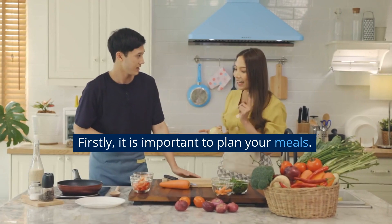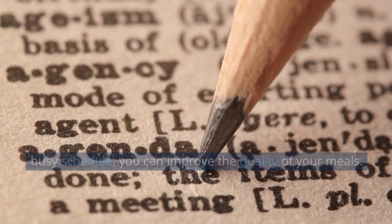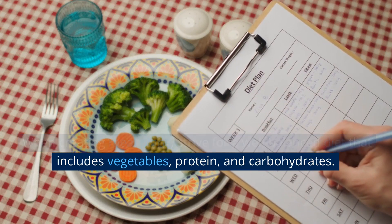Firstly, it is important to plan your meals. By planning your meals in advance, taking into account your busy schedule, you can improve the quality of your meals. When creating meal plans, strive for a well-balanced diet that includes vegetables, protein, and carbohydrates.